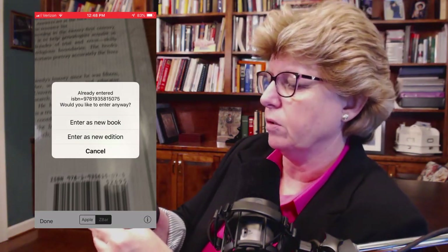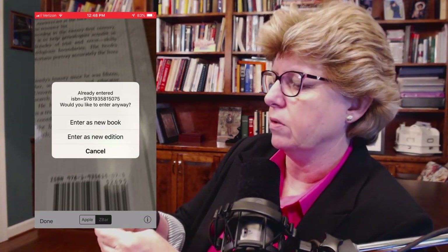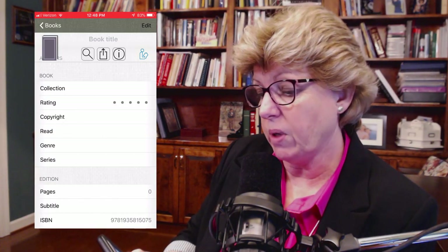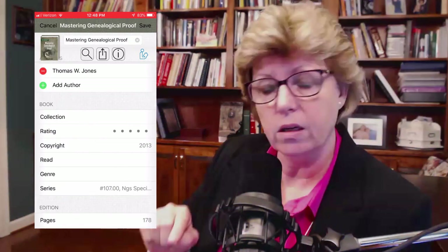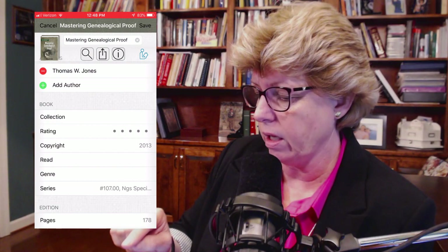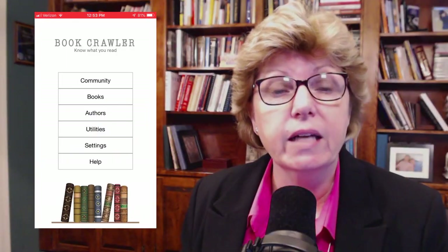It says enter as a new book or enter as a new edition. I'm going to use enter as a new book, and it pops up with the author, the title, the copyright information. All I have to do is hit Save and it's added to my list. So that is Bookcrawler.